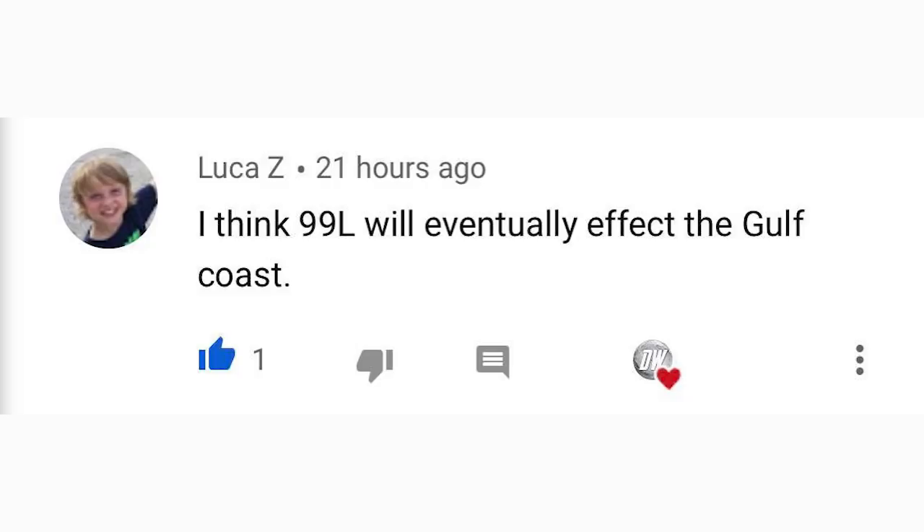For today's comment of the day, I asked whether what was then 99L — now Tropical Storm Gonzalo — will hit the United States. Luca Z said he thinks it will eventually affect the Gulf Coast, and I have a gut feeling that could happen too. We're probably 10 to 14 days away from knowing for sure. Thank you so much for watching — please share this video with friends, family, and social media, and I'll see you in the next video.